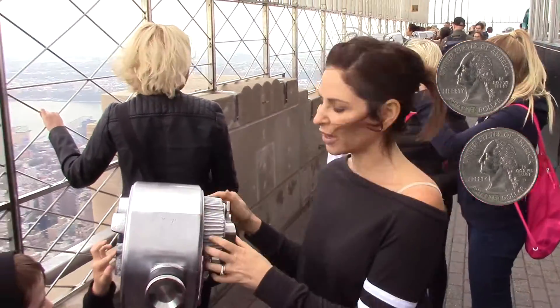If we had 50 cents, we could look through the binoculars here, but we didn't think to bring quarters — and now you do.